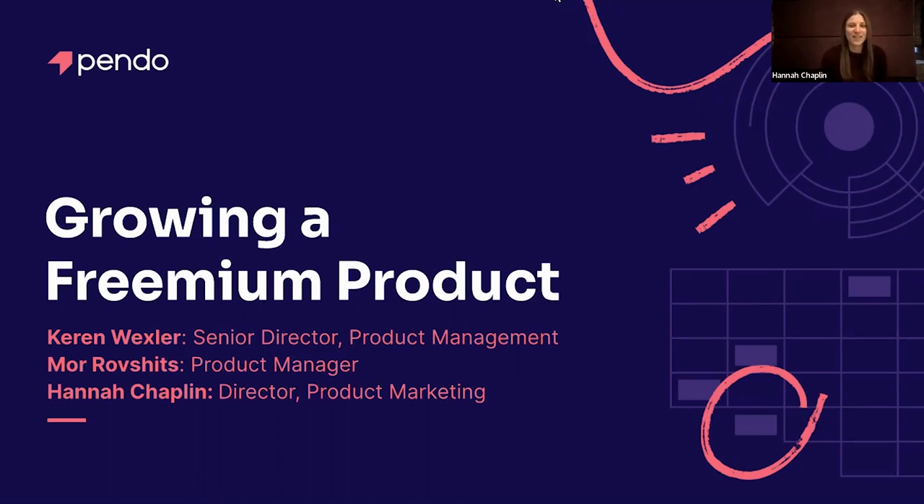Hello, everyone. Thank you for joining us today. We're going to be talking about our experience here at Pendo of growing our freemium product.